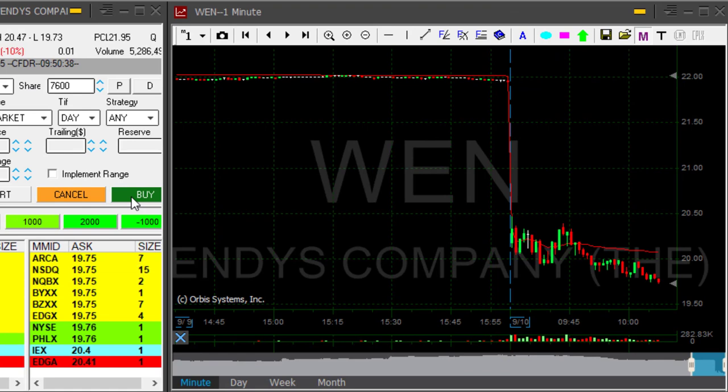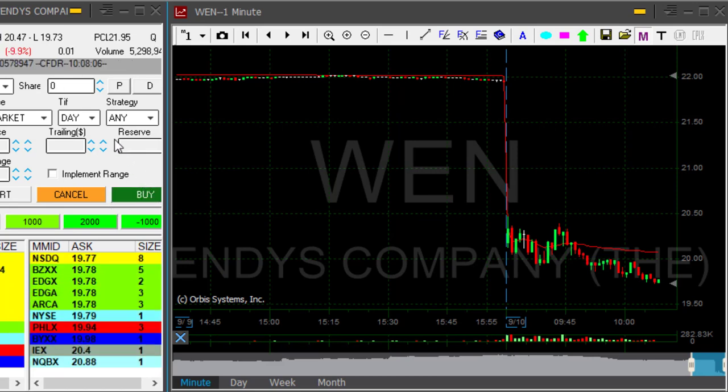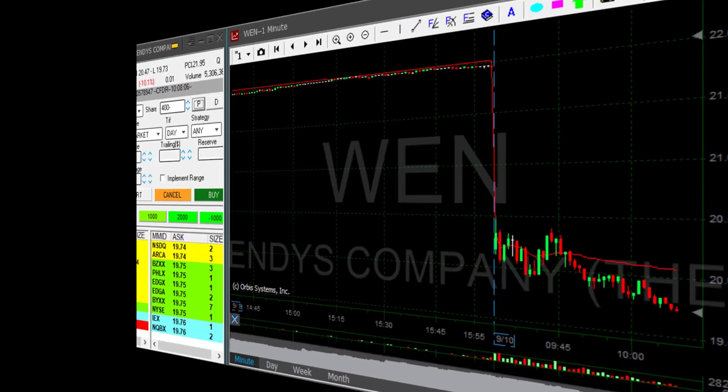WEN turned out to be a perfect trade. As you can see, it came down under 20 — that was the place where I added twice. Covering now, 8,000 shares, as I was adding from 4,000 shares twice as it came down. If a stock is going your way, just like Beyond, add. Continue to add until the point where you've got your winner.